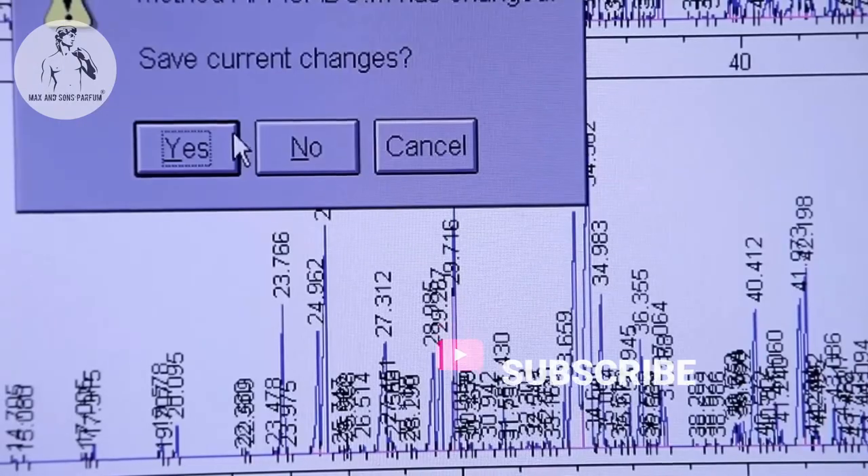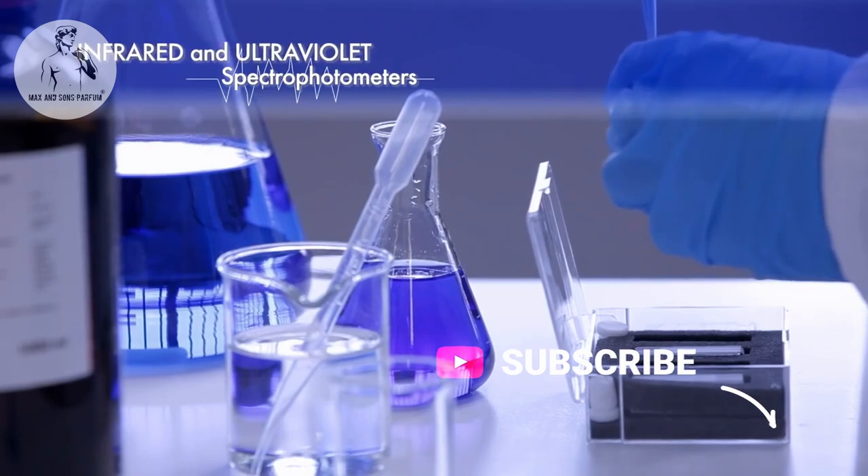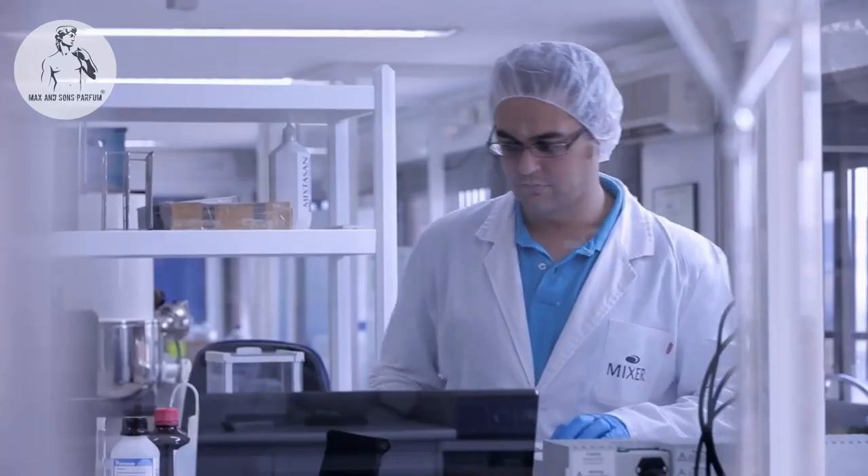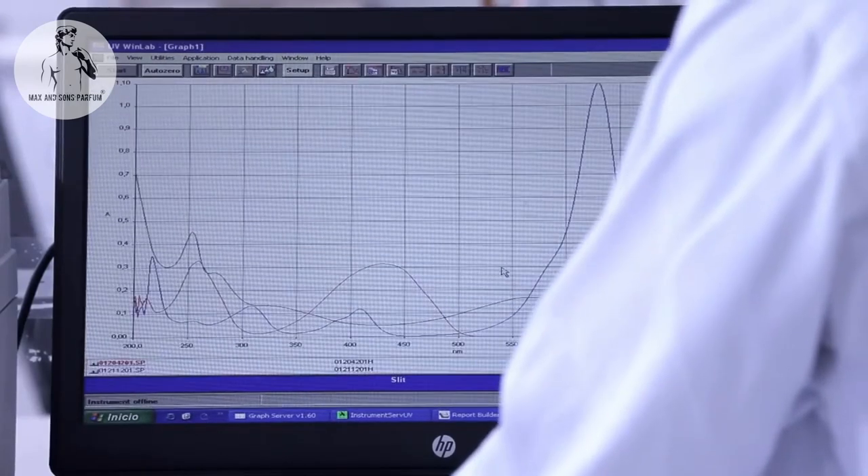We also use infrared and UV spectrophotometers, which by means of electrical signals are recorded according to a characteristic spectrum, enabling us to identify a chemical substance and its quality.